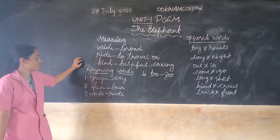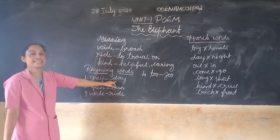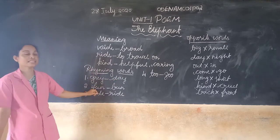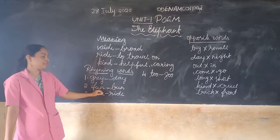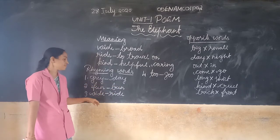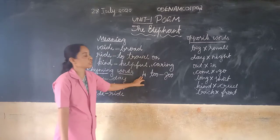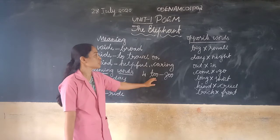Here are some new writing words. First one: grey. Rhyming words: drive and ride. Zoo — rhyming words with zoo.